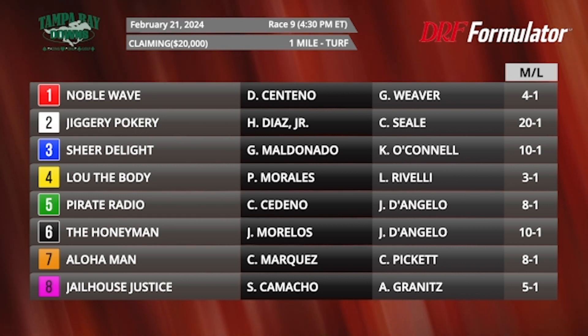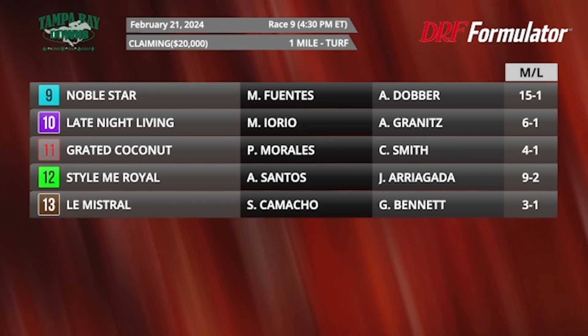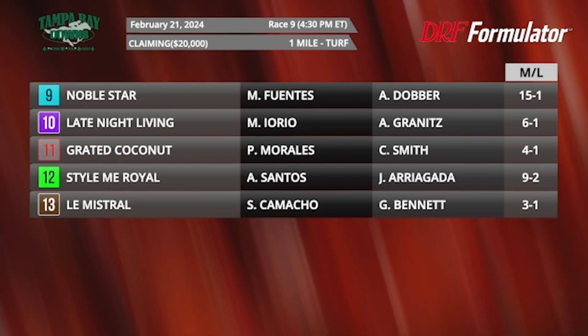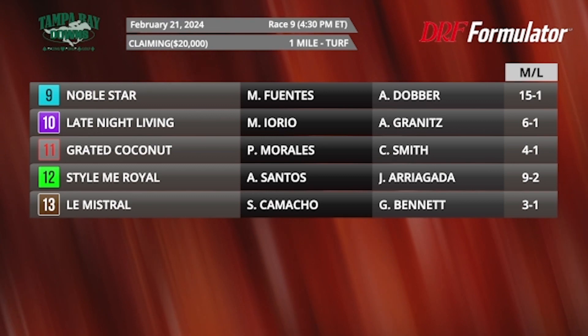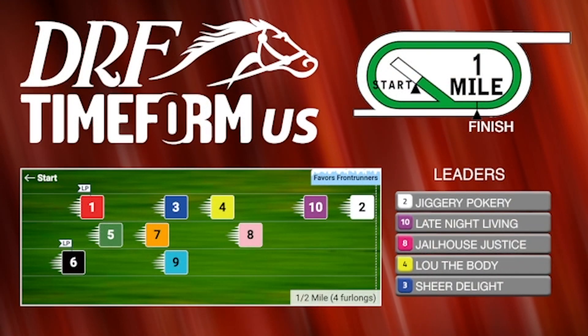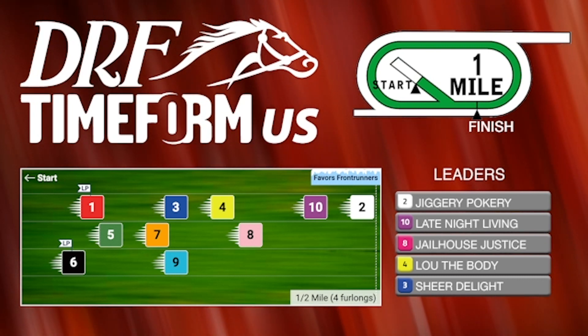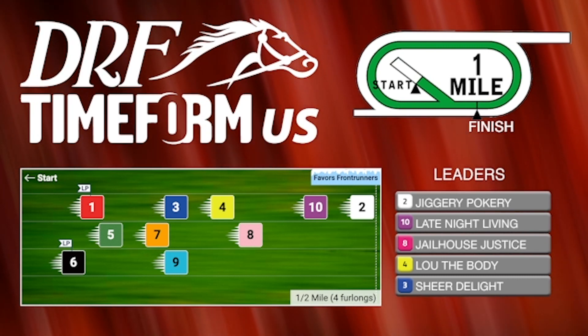Luda Body, the number four, is in from the Fairgrounds. A couple of solid Beyer speed figures — he fits pretty well here. It feels like this is probably at least slight class relief for him, and I like his running style for this race. Let's throw up the Time Form U.S. pace projector, because you want to have tactical speed. You can see that Luda Body can sit fourth, a couple of lengths off the lead, in a situation that might favor frontrunners.